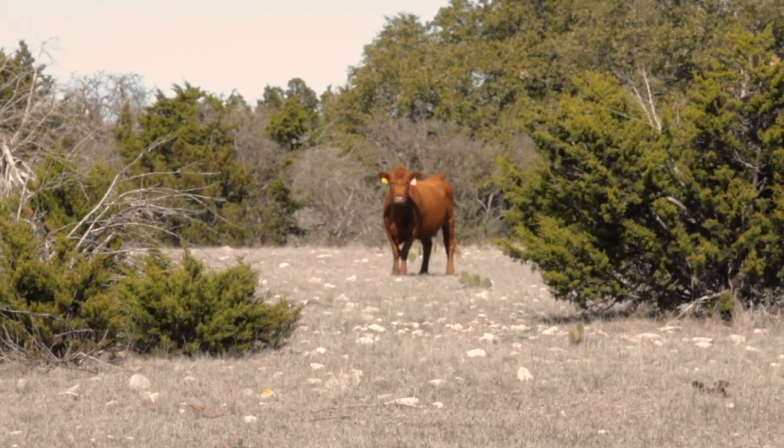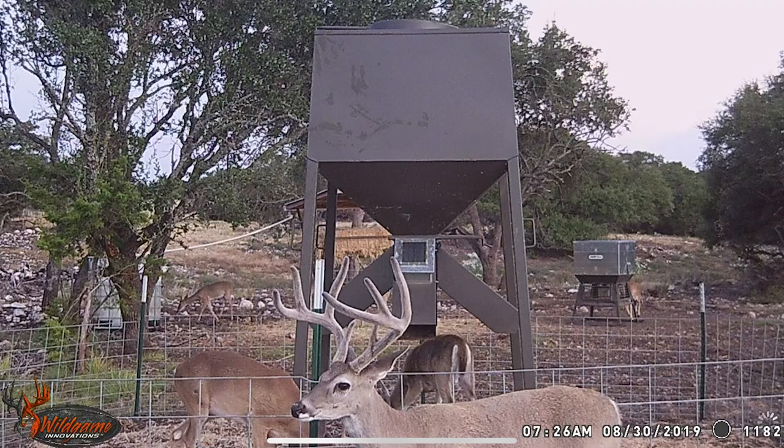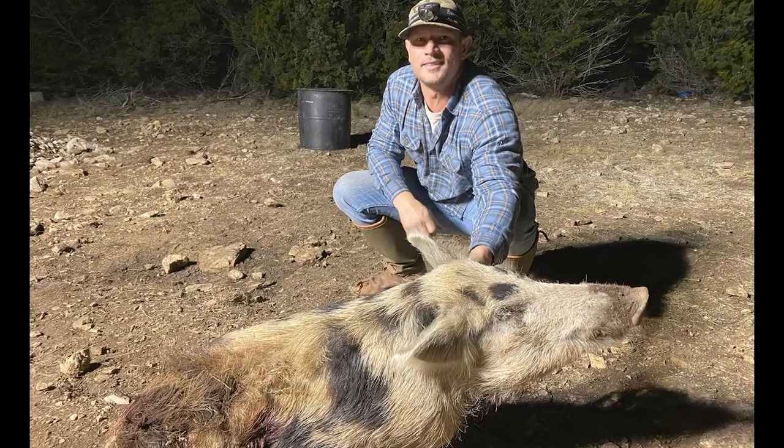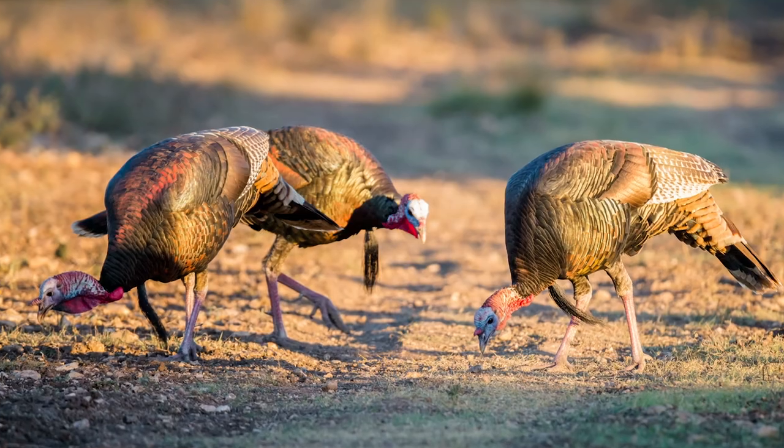On a regular basis you've got your white-tailed deer, of course. We've got axis, fallow occasionally, red stag, elk occasionally, hogs — too many of them. If you like moving targets, they're here. Turkey — if you're a turkey hunter, this is your place because we've got too many of them.